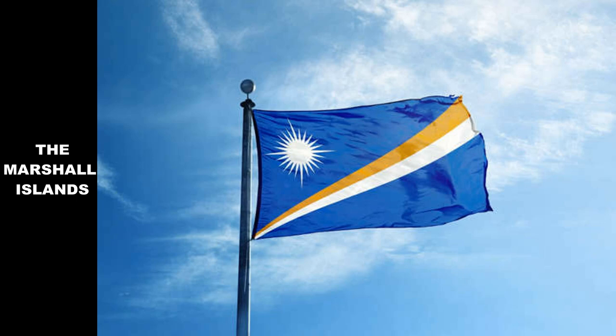The Marshall Islands flag is dominated by a blue background recalling the vastness of the Pacific Ocean, separated by two oblique stripes symbolizing the equator. Running from the lower left corner to the upper right corner, their orange and white colors represent sunset and sunrise respectively. In the upper left portion, a 24-pointed star represents the country's Christian heritage as well as its 24 districts. This flag was officially adopted in 1979.